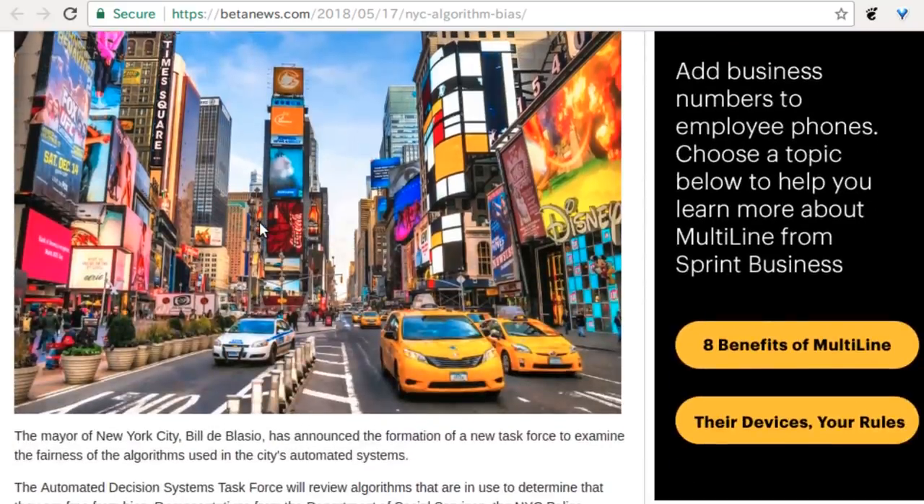New York City has announced plans to test algorithms for bias. We've done a few stories where algorithmically chosen results seem to exhibit racial or gender bias, and this hasn't escaped the eyes of people in New York City. The problem is: developing an algorithm to detect bias by its very nature introduces bias, because it's going to start looking for patterns — and sometimes those patterns aren't what we want to see.